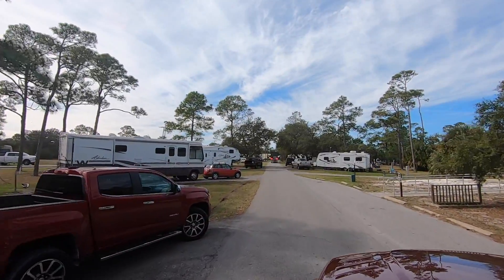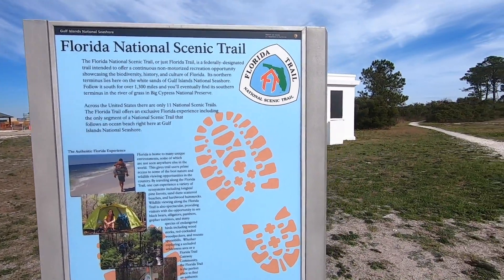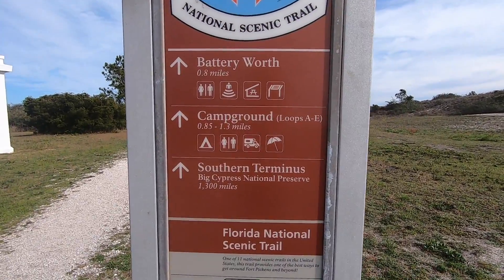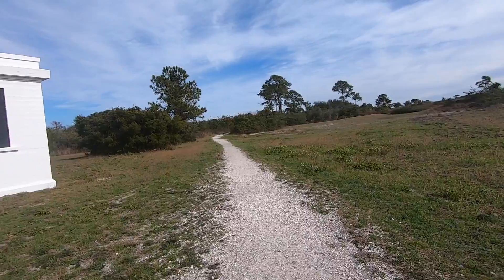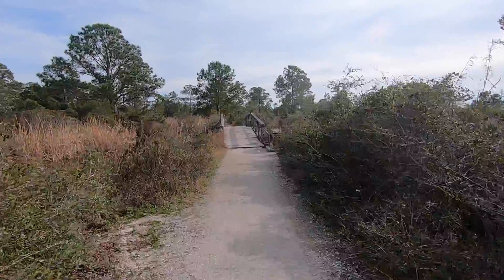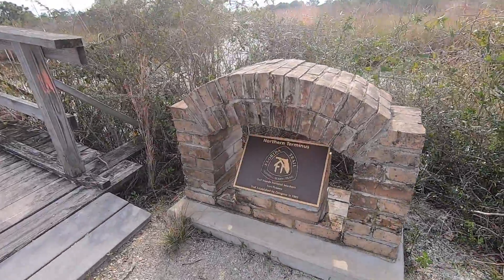Here at Fort Pickens is the northern terminus for the Florida National Scenic Trail, better known as the Florida Trail. It goes down to Big Cypress National Preserve, which is 1,300 miles. We've walked a few miles of the Florida Trail over the years. This part right here is gravel and coral — easy walking. It changes dramatically through the miles; we've walked other parts that were in water and muddy, but it's all scenic.